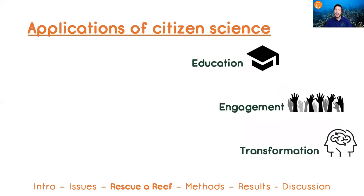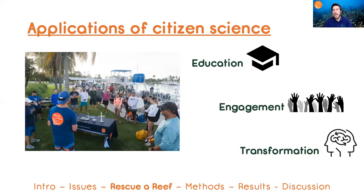So what are the applications of citizen science? To start, citizen science aims to raise awareness and educate the public on the importance of some scientific endeavor.